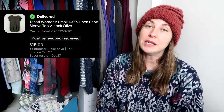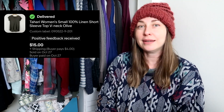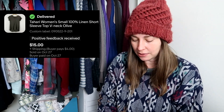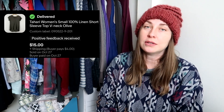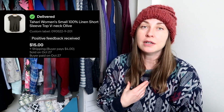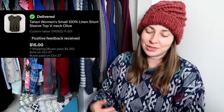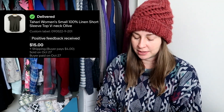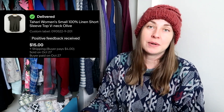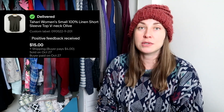Another linen piece I had originally picked up for myself — this is a Tahari piece. I've actually done quite well with Tahari, which I'm very surprised about, but I'm sticking with linen pieces. This also sold for $15. I picked it up hoping to wear it myself, but it was too tight in the shoulders. I love picking up 100% linen, even mall brands like this — I sell them pretty quickly as long as I price them reasonably.